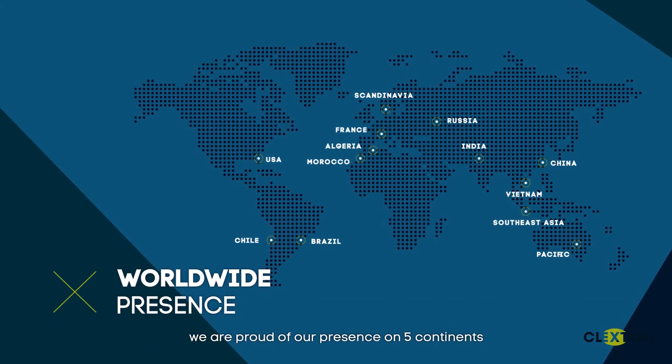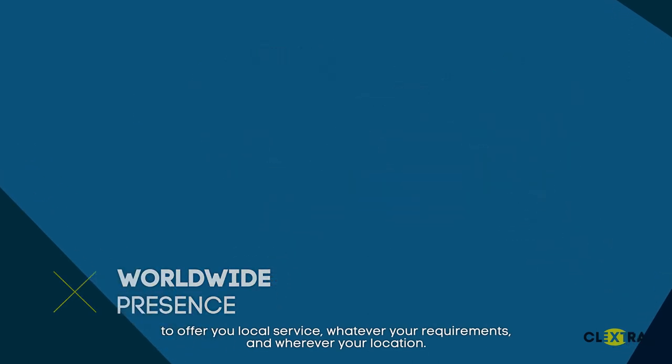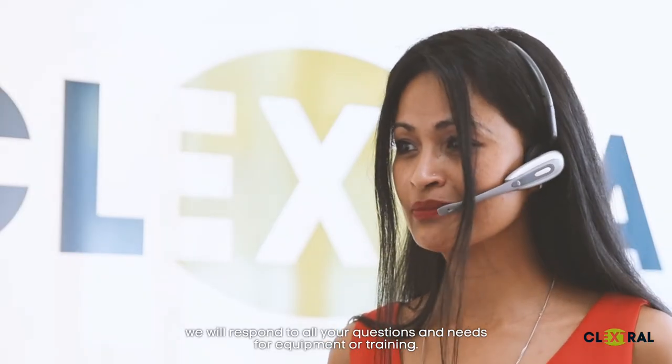We are proud of our presence on five continents to offer you local service, whatever your requirements and wherever your location. Whether through our dedicated network or via a helpline, we will respond to all your questions and needs for equipment or training.